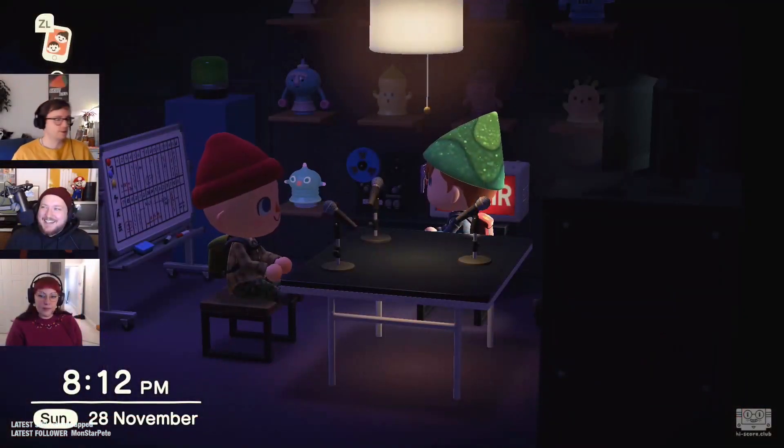We're in a slightly different looking studio today. You might notice that I'm doing the intro, and that's because we've done a bit of a swap. Rather than Martin hosting from his island, I'm hosting from my island, so we're now in this alternative studio. I should flip over to the gameplay so people can see what we're talking about.